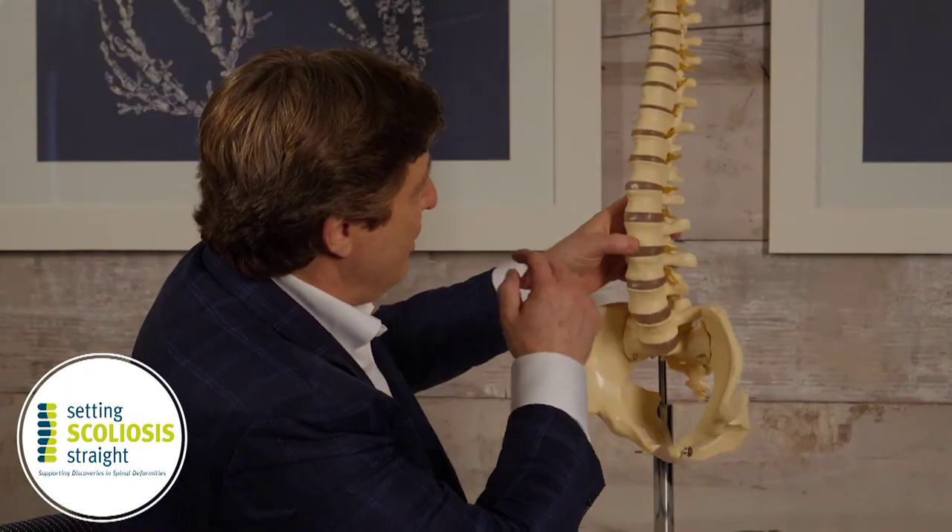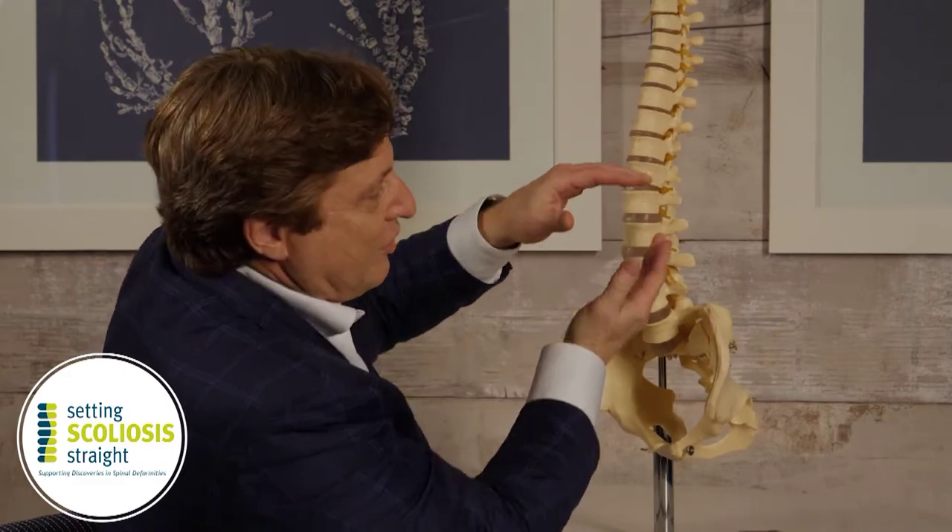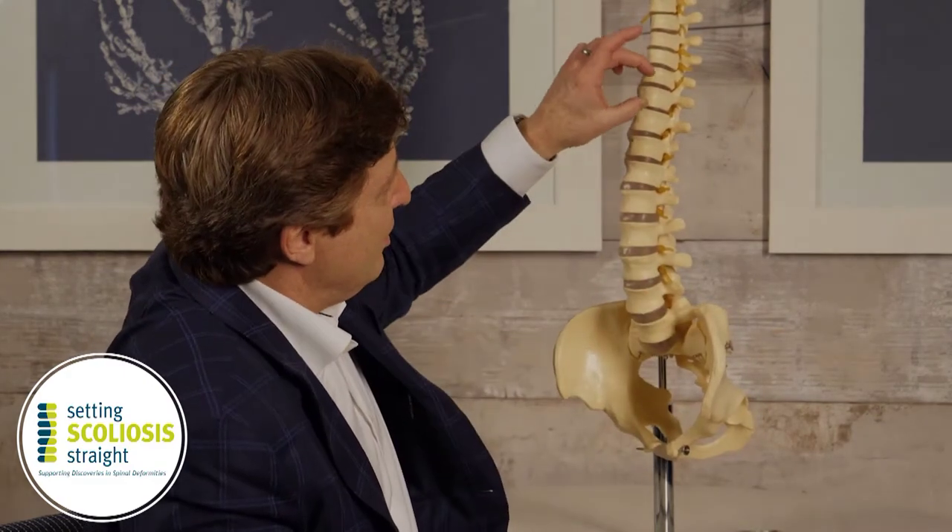Once the rounding is picked up and noted as a problem, the patient is referred for an x-ray and usually comes to a specialist's office. It's really diagnosed based on the findings of an x-ray, which may show that the vertebrae — the building blocks of the spine shown here in this model — instead of being rectangular, are kind of wedge-shaped. As a result of the wedging of multiple vertebrae, they sort of collapse into this round back condition.